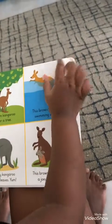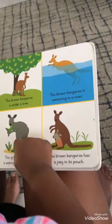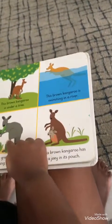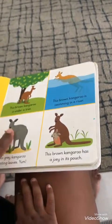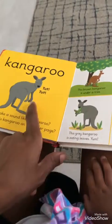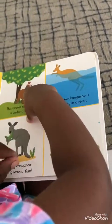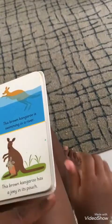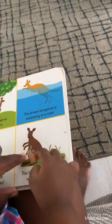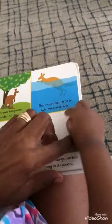The brown kangaroo is under a tree. The brown kangaroo is swimming in the river. The gray kangaroo is eating leaves. See he's gray like him — they're gray kangaroos. The kangaroo is outside. That's right. And this brown kangaroo has a joey in its pouch. A baby kangaroo is called a joey. A baby kangaroo — it's called a joey.